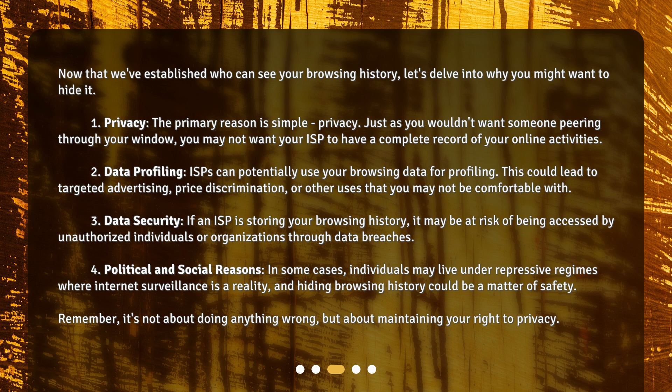3. Data security. If an ISP is storing your browsing history, it may be at risk of being accessed by unauthorized individuals or organizations through data breaches. 4. Political and social reasons. In some cases, individuals may live under repressive regimes where internet surveillance is a reality, and hiding browsing history could be a matter of safety. Remember, it's not about doing anything wrong, but about maintaining your right to privacy.